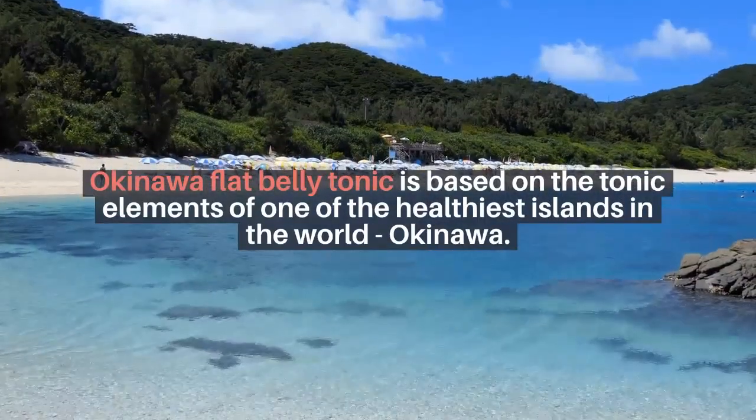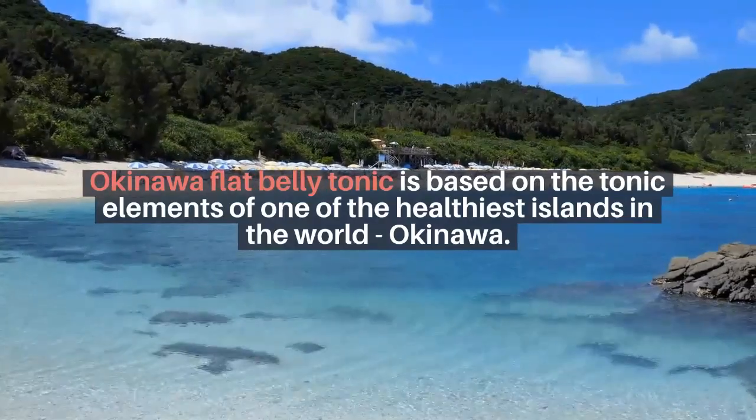Okinawa Flat Belly Tonic is based on the tonic elements of one of the healthiest islands in the world, Okinawa.